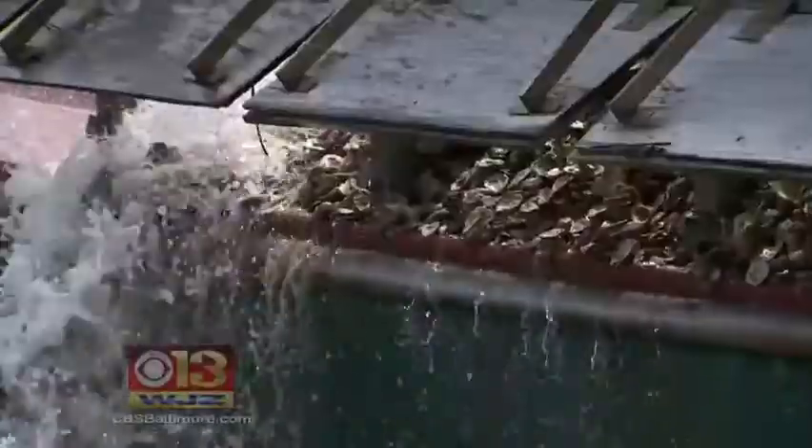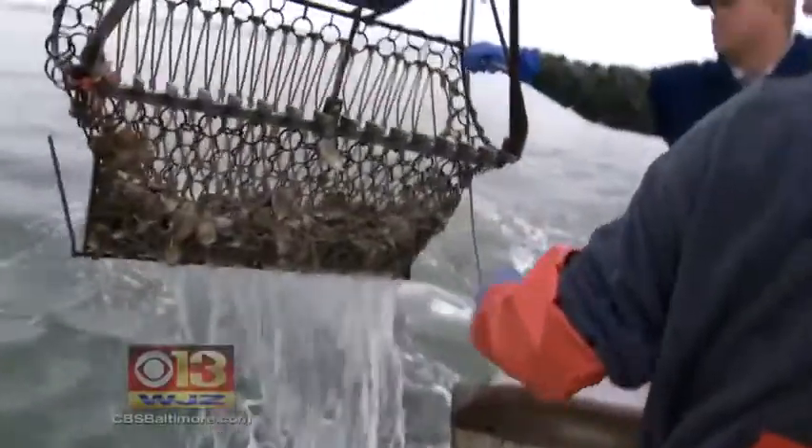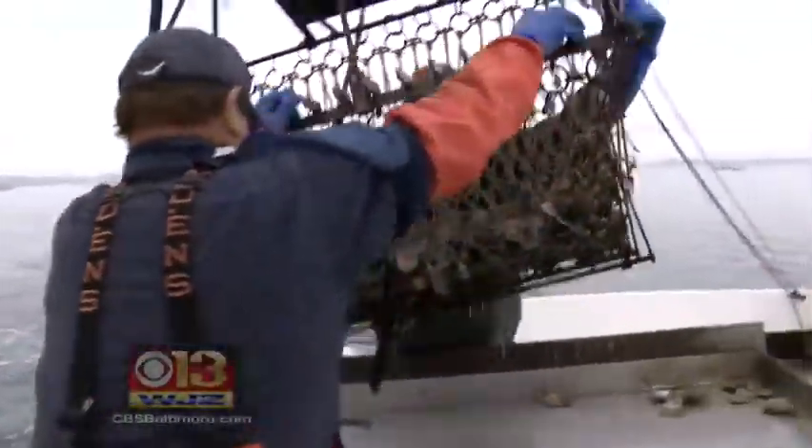The shells are then planted on either sanctuary bars — off limits to fishing — or public bars where watermen harvest oysters once they grow to legal size.